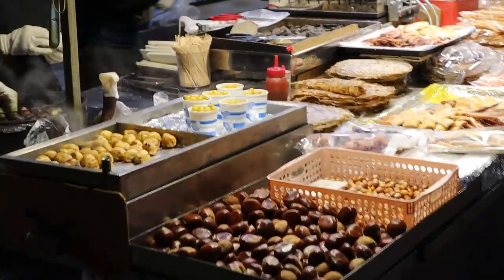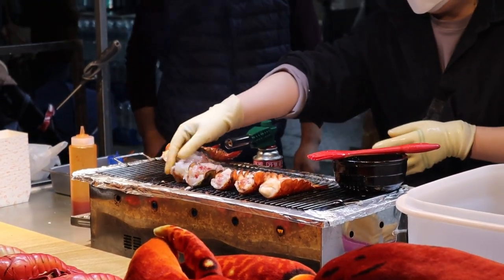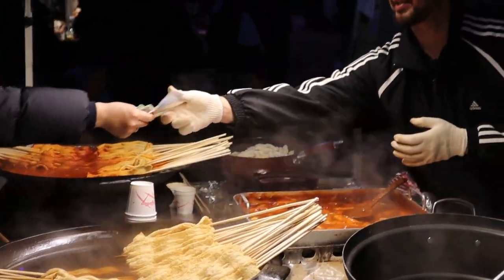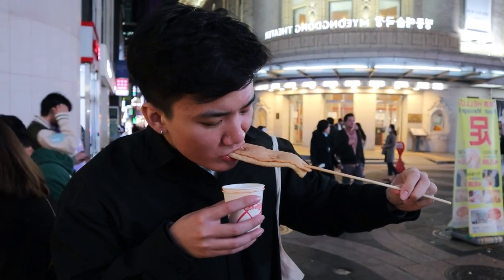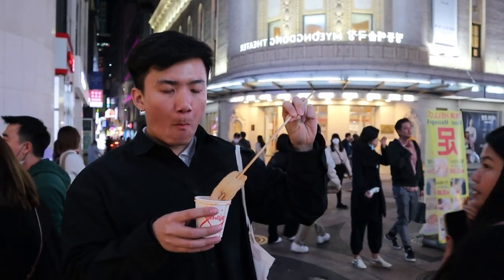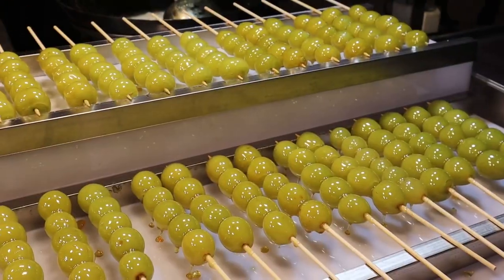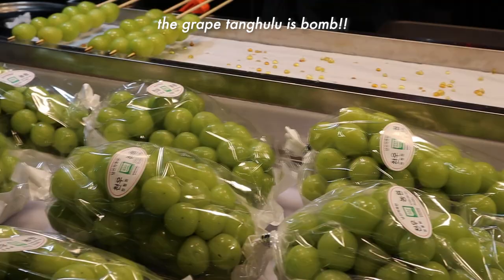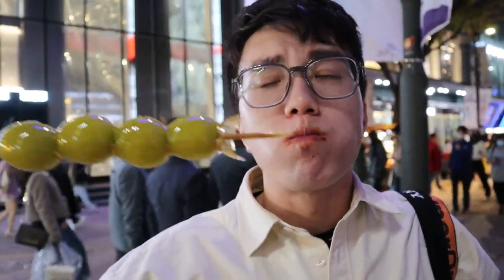Here we are at Myeongdong Night Market. It's so tender, it's so juicy, it's so good. It's very sweet — kind of a refreshing sweetness.